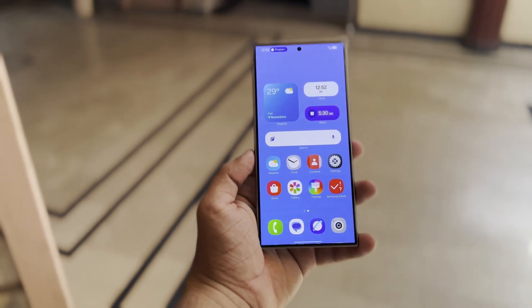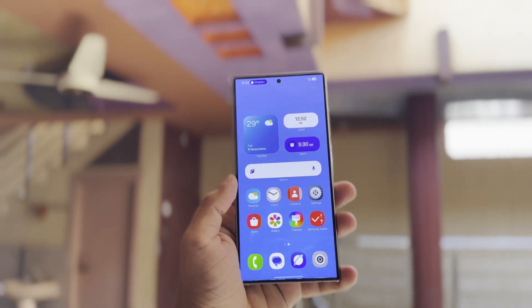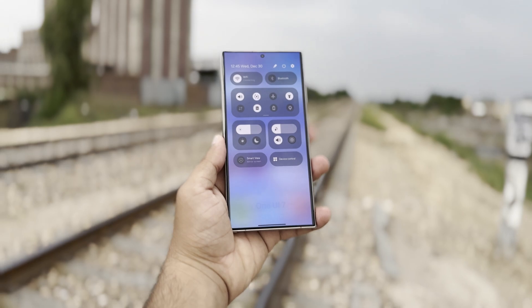Samsung is currently working on bringing Android 15 to its Galaxy devices, which will come with the new One UI 7 interface later this year. According to a well-known Samsung leaker, One UI 7 will include some major changes in the software.